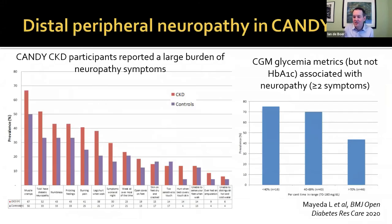Laura Maeda also did a nice study — she presented a grand rounds a couple of years ago — looking at peripheral neuropathy, which was higher in CKD than controls and worse in terms of symptoms for people who had worse glycemia control on their CGM, suggesting implications for neuropathy management in this population.